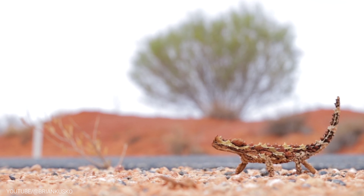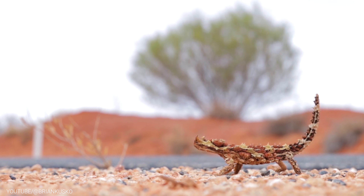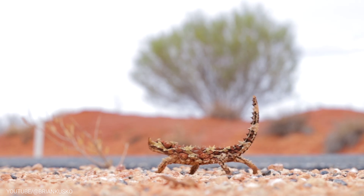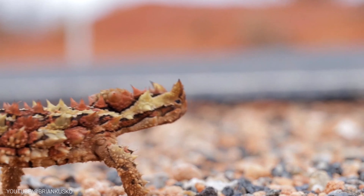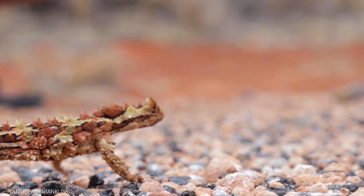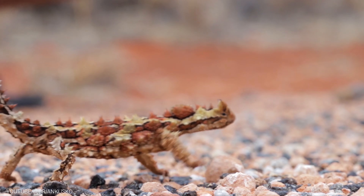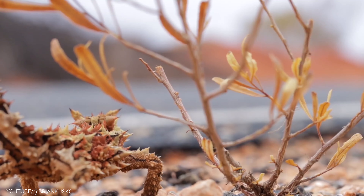This incredible adaptation helps the Thorny Devil survive in an environment where water is scarce. Its spiny scales, which cover its entire body, also serve as a defense mechanism against predators. The Thorny Devil can puff up its body and flatten its spines, making it look bigger and more threatening to potential attackers.